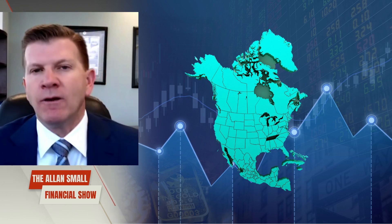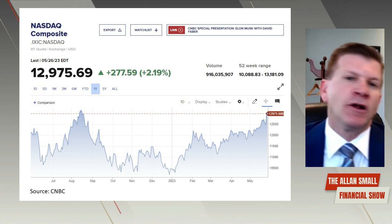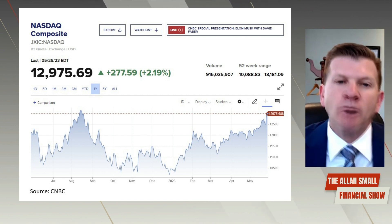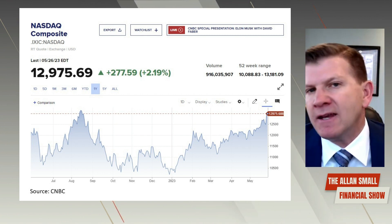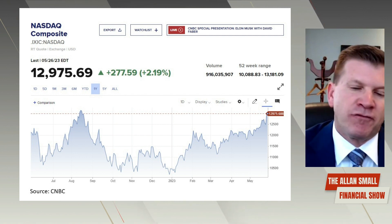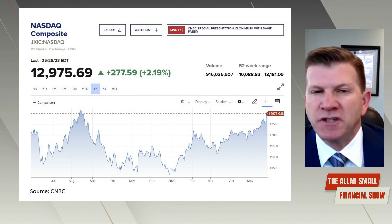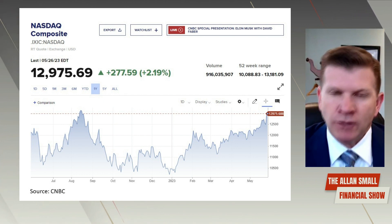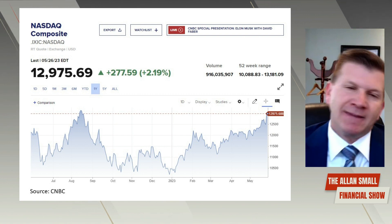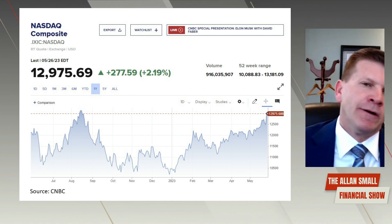The NASDAQ, which we'll show a chart of now, is made up of predominantly tech stocks. The NASDAQ 100 would be your largest tech stocks, but there are also pharmaceuticals and other names as well. For the most part, this is your tech index. You can see here how dominant the NASDAQ has been since the fall of 2022 and how dominant it has been in 2023. NASDAQ tends not to be the index that they show on TV or talk about most.